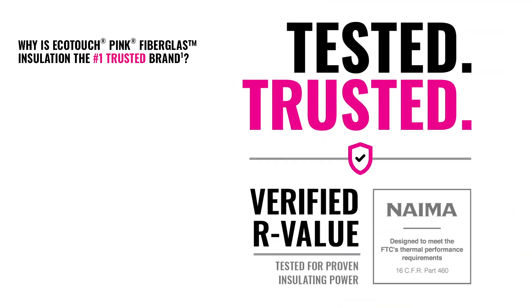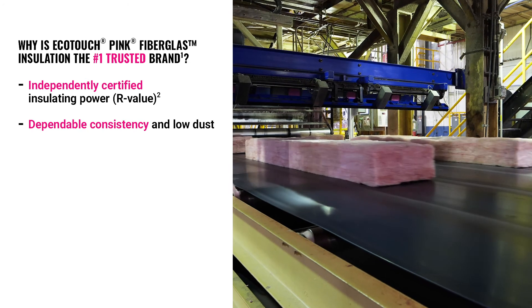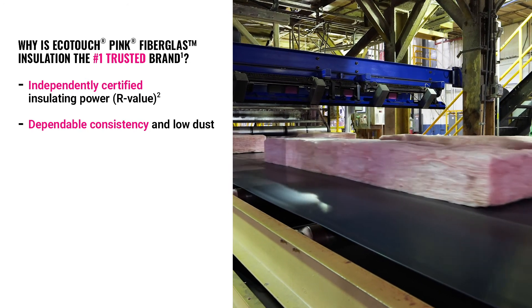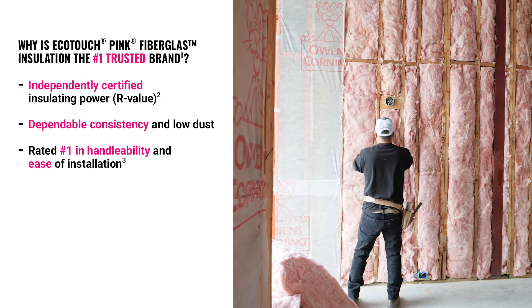Here are a few reasons that Owens Corning EcoTouch Pink Fiberglass is rated as the number one brand builders trust for insulation. It's independently certified by a third party to verify the insulating power or R-value — that's not the case with some other popular insulating materials. Advanced technology and strict quality control means dependable consistency and low dust, just a few of the reasons Owens Corning fiberglass is rated number one for handleability and ease of installation.